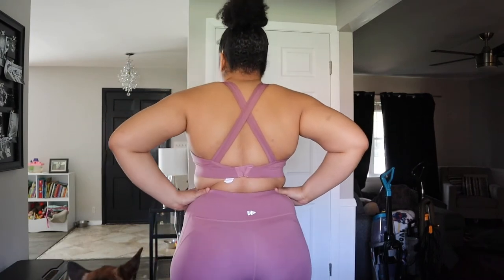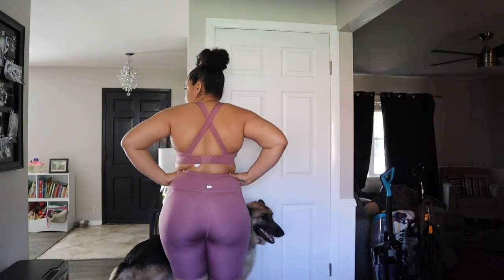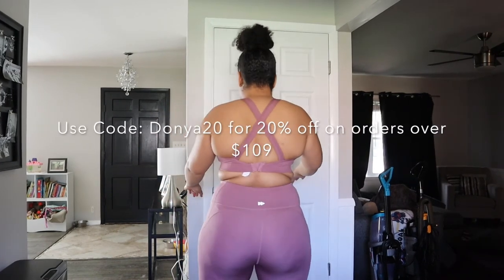The links to the high-impact sports bra and the bike shorts will be in my description so you guys can shop and buy some for yourself. Also, I am hooking y'all up with two coupon codes — 15% off and 20% off.